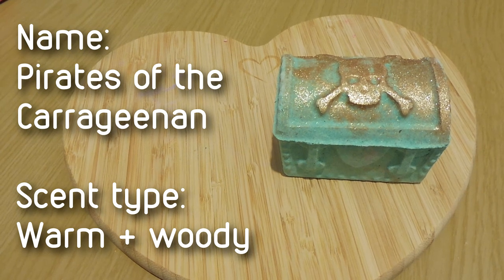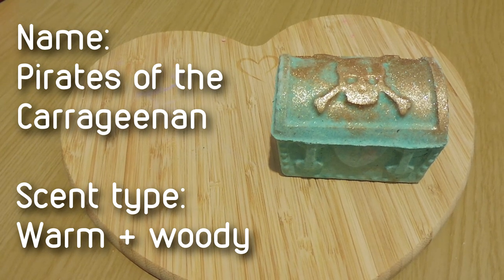It just looks so different to any of the other bath bombs that I've ever seen, and I really like the kind of spooky pirate effect. That's why I chose it as my favorite — I just think this is a really really cool design. A-plus, five stars, 10 out of 10, this is great.